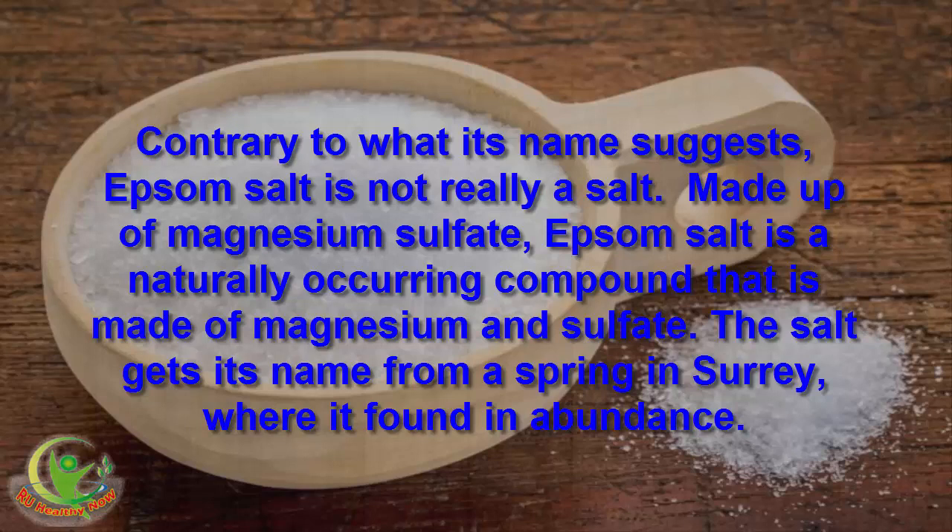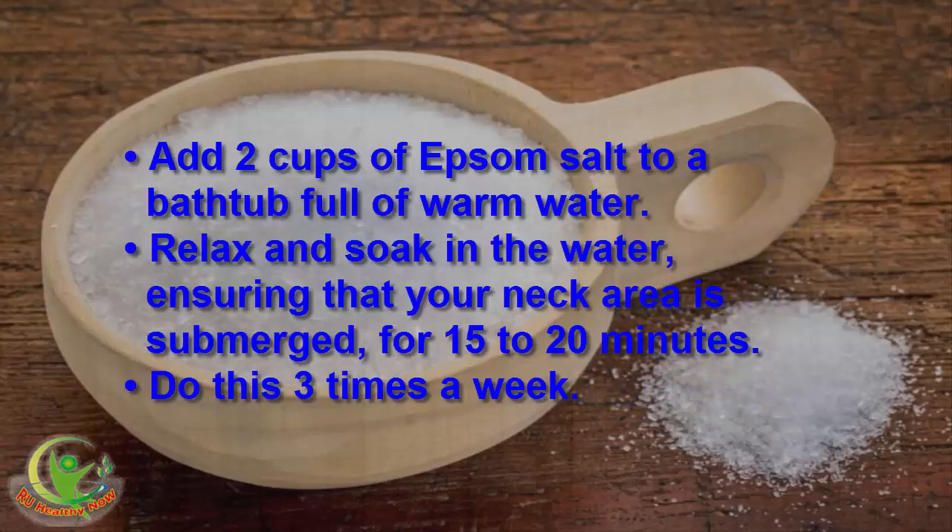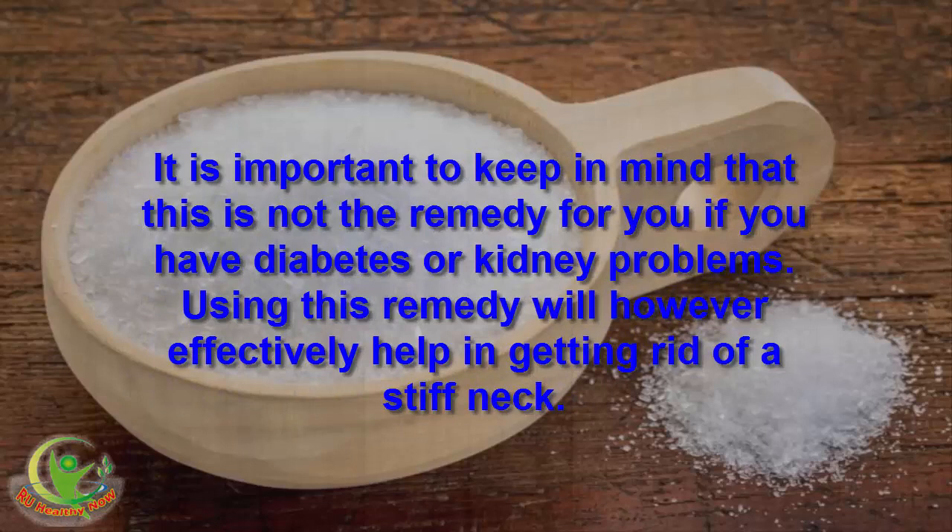Made up of magnesium sulfate, Epsom salt is a naturally occurring compound made of magnesium and sulfate. It gets its name from a spring in Surrey, where it is found in abundance. This salt is used at home for myriad remedies and can also help in easing a stiff neck. It regulates enzyme activity in the body and improves circulation, which in turn helps in reducing muscle tension and stress. Add 2 cups of Epsom salt to a bathtub full of warm water. Relax and soak in the water, ensuring that your neck area is submerged, for 15 to 20 minutes. Do this 3 times a week. Note that this remedy is not suitable if you have diabetes or kidney problems. Using this remedy can effectively help in getting rid of a stiff neck.